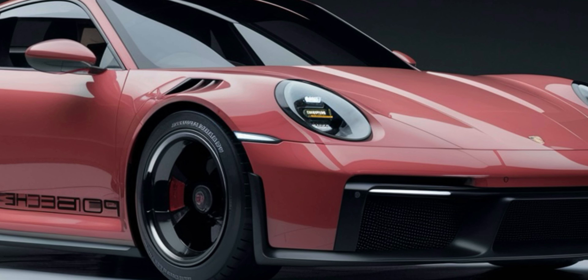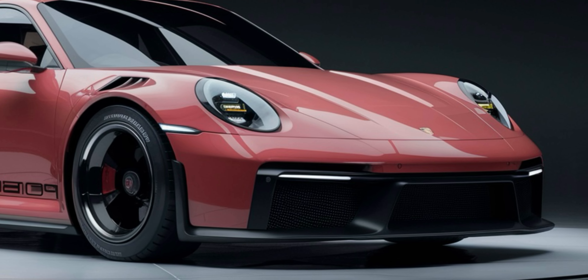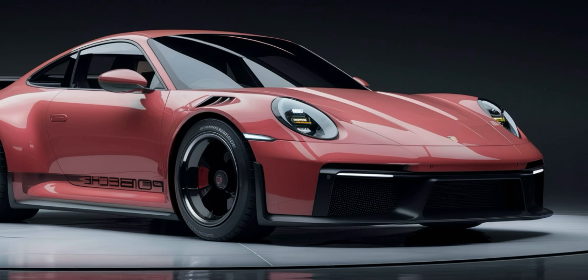If you're looking for a sports car that offers the perfect balance of tradition and innovation, the 2025 911 might just be your dream ride.